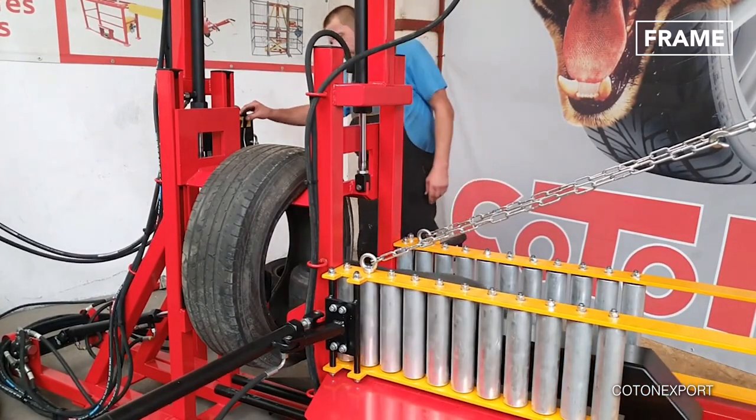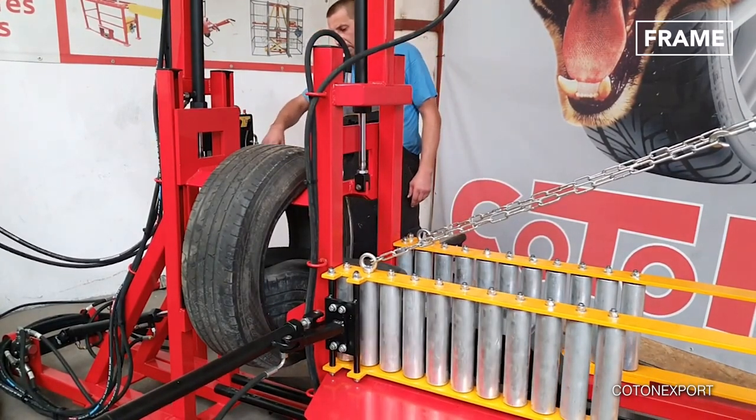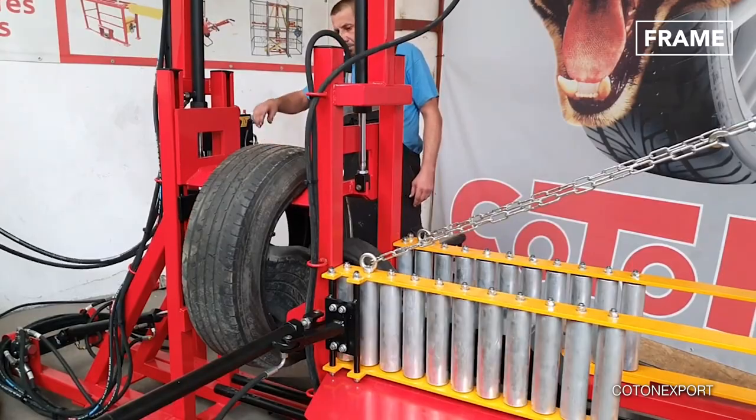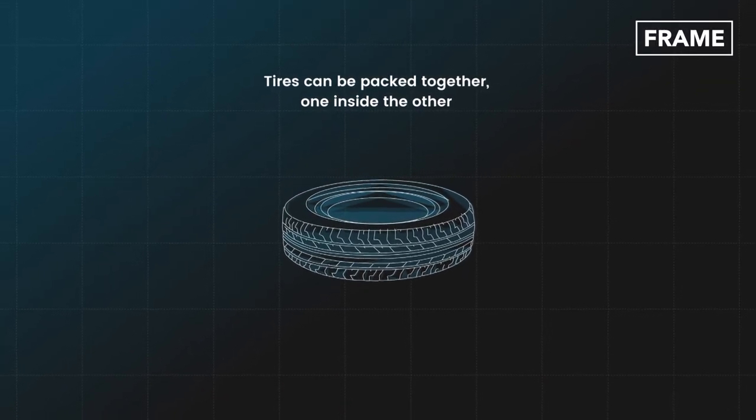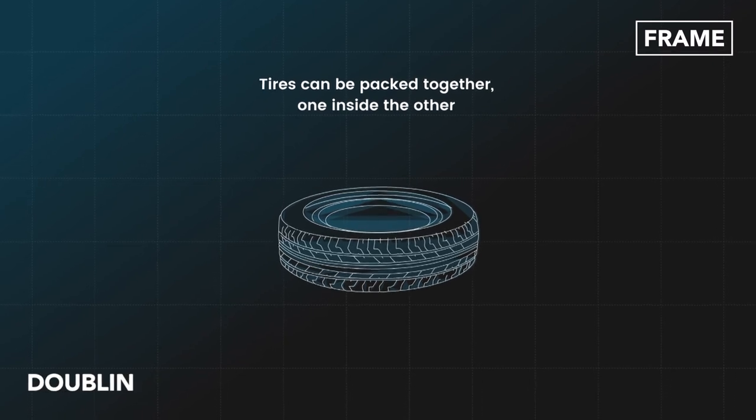To maximize available warehouse or transportation space, tires can be packed together, one inside the other, in a process known as doubling.